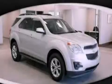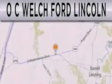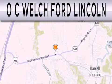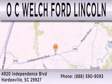This automobile won't last long at this price. Call and arrange a test drive now. OC Welch Ford Lincoln is dedicated to doing everything possible to ensure that the experience you have selecting your next vehicle is as pleasant as possible. We are located at 4920 Independence Boulevard in Hardyville.